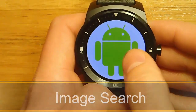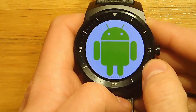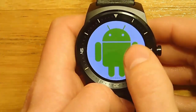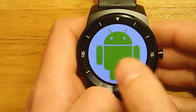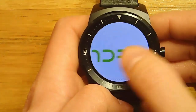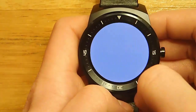Hi guys. Today I wanted to share with you a new feature that's available on Android Wear with the latest update to 5.0. This feature actually isn't well known yet — I haven't seen many articles or videos about it yet, so I wanted to share it with you. And that's Image Search. So now on your Android Wear smartwatch, you can ask Google to search Google Images and give you back results, which is really darn cool. So let me go ahead and show you how to do this.